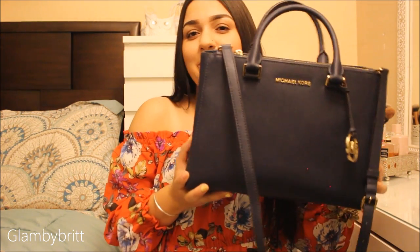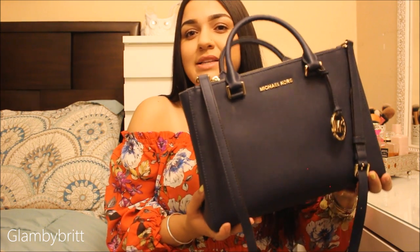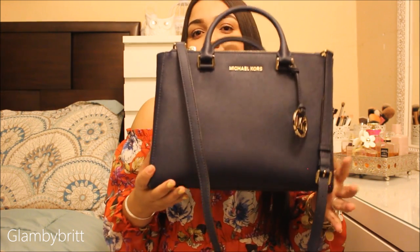Quick background about me: I am super OCD and organized with everything, so you might think I cleaned out my purse before this video, but I honestly didn't. I change purses like every few days, but for the majority of the time, this is my main go-to purse — this is my bag, this is my baby. It's a Michael Kors bag — I don't know the name of it — but it's navy and it is the perfect size.